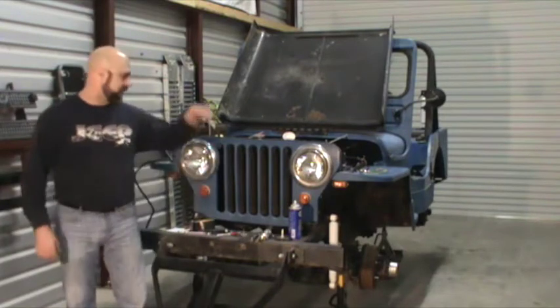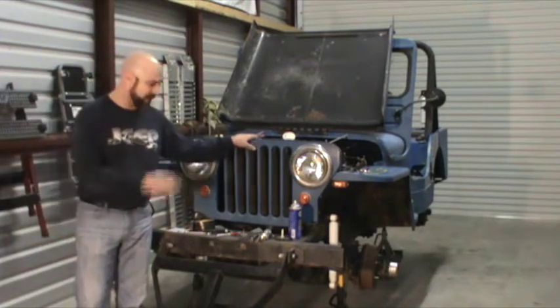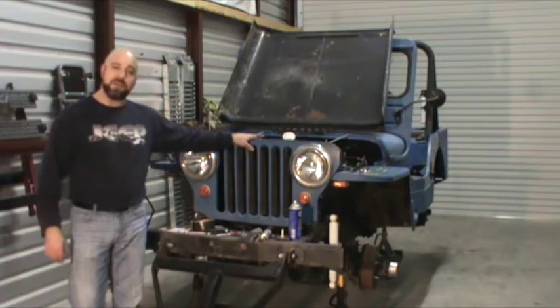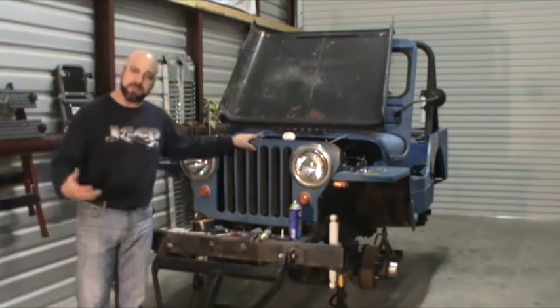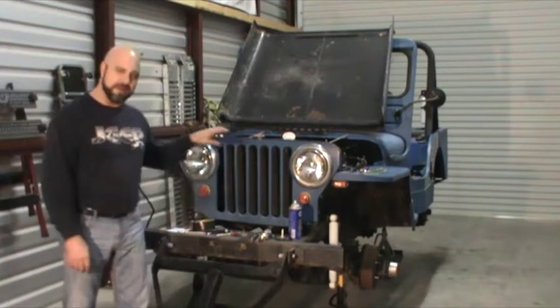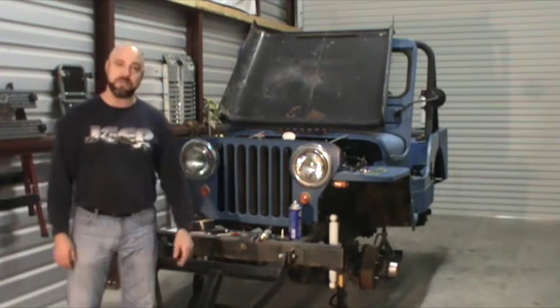Just wanted to give you guys a quick update. We're making great progress on this thing. We've got the new shocks on it, we've got the front and rear diffs drained, and we've got some new Lucas Gear oil put in there, so we're comfortable and confident that it's got good, clean, fresh fluids in it.